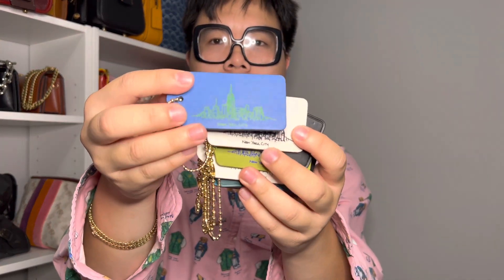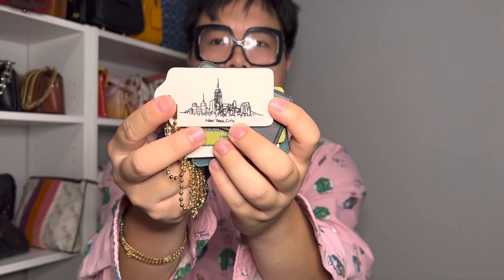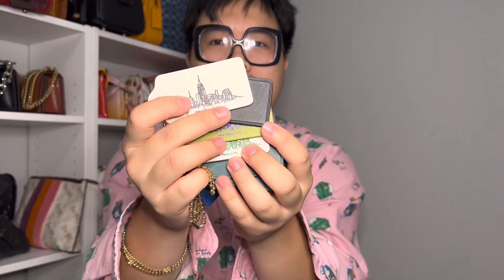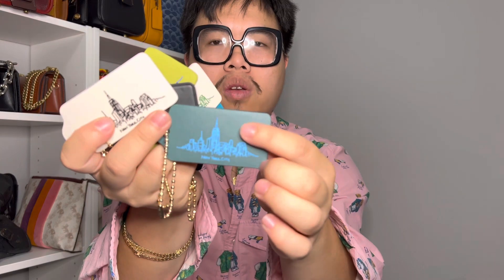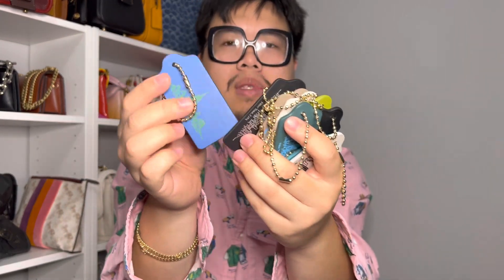The first couple of items are these really fun hangtags — I got these as gifts for my friends and family. These are the really cute skyline hangtags in New York. Here's one in black and white — it's basically the New York skyline and it says 'New York City,' which I think is so cool. There are fun different colors too: a dark green with a bright blue, and a blue and pink combination. These are really cool — if you ever visit New York City, you can get them at any Coach store in the New York area.